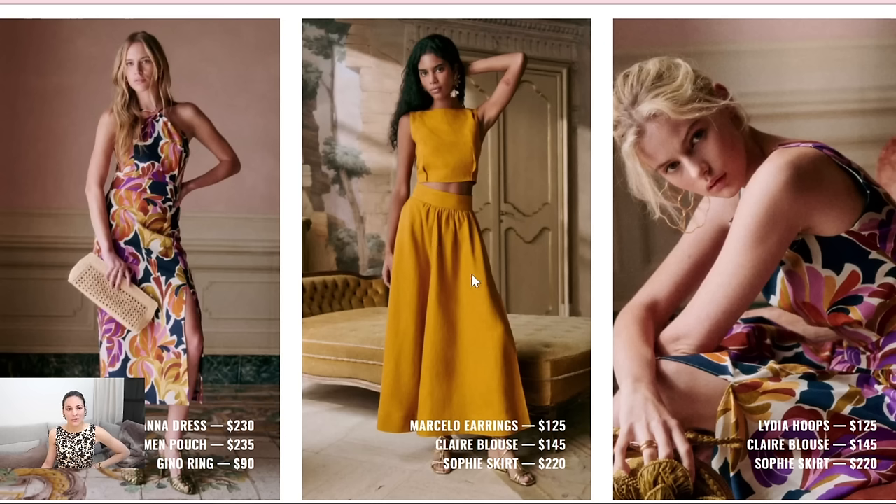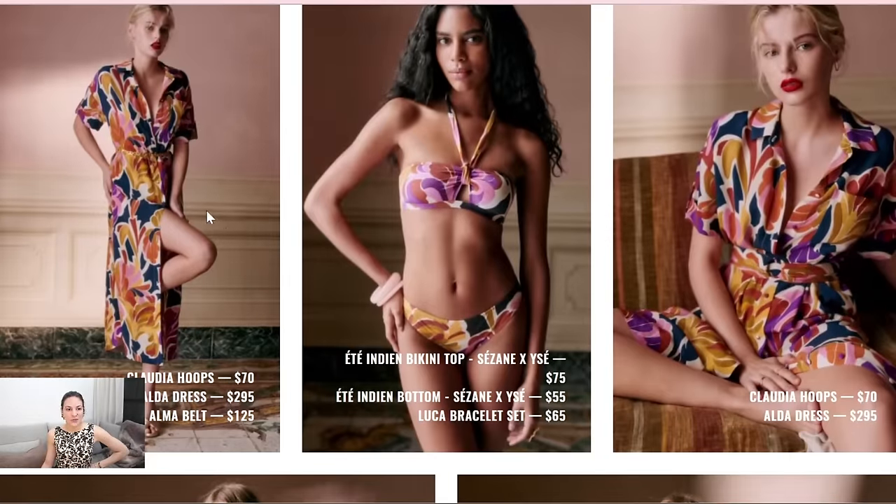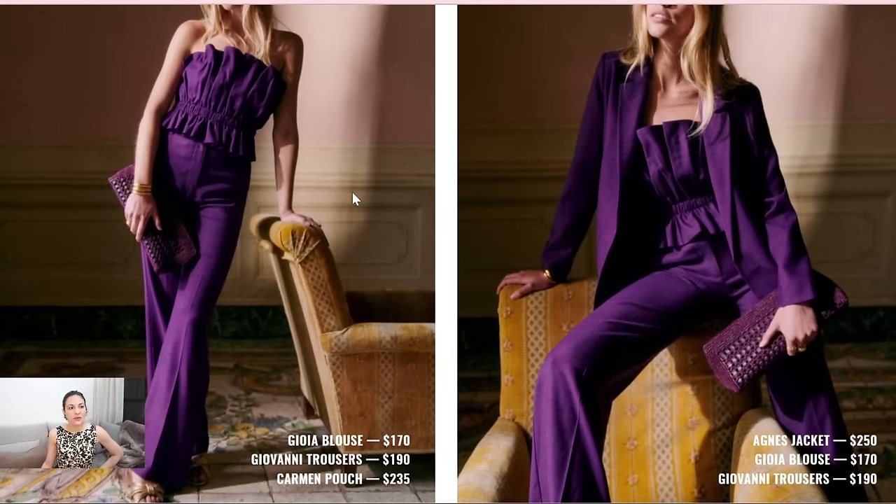Now, another set with the Claire blouse and Sophie skirt. This color is stunning, but it's not good on me, so I'm definitely not going to try that. But it's really pretty. Here are more pieces with the print — they will have bikinis too. I have tried a couple of bikinis from Cezanne and also a one-piece bathing suit. They're quite flattering, but I feel like they run a little bit small — at least the ones I tried. The purple is really gorgeous. Here's the pouch, and I think from all the pouches, the purple one is just the most beautiful.